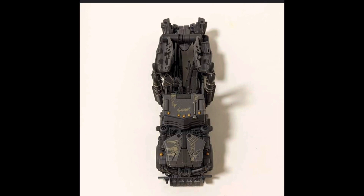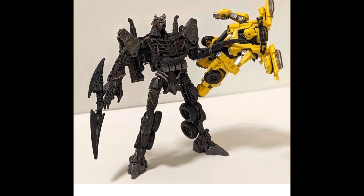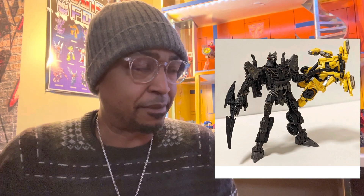You've got Scourge in his truck mode and in his robot mode — front, back, and side to side. It's looking cool. He's rather big compared to all the other characters we've seen so far, a bit slightly taller than Bumblebee. We see he's got his blades that are reminiscent of Sentinel Prime's weapon. This is looking all right.